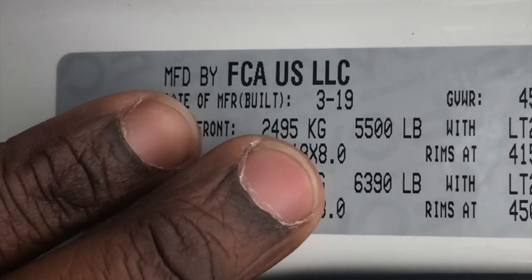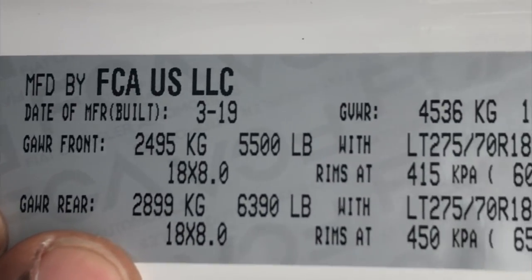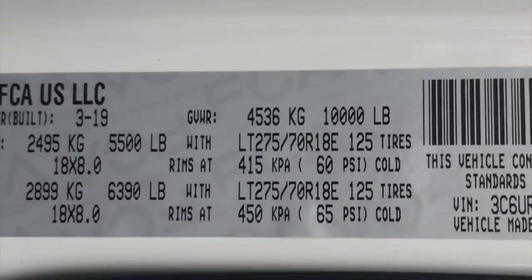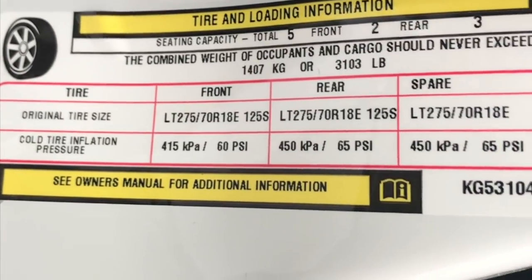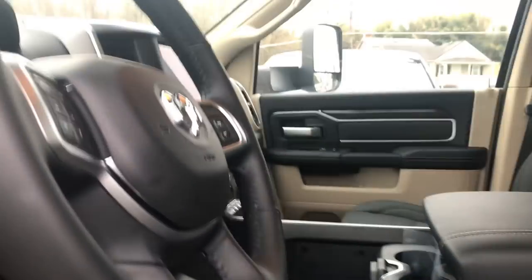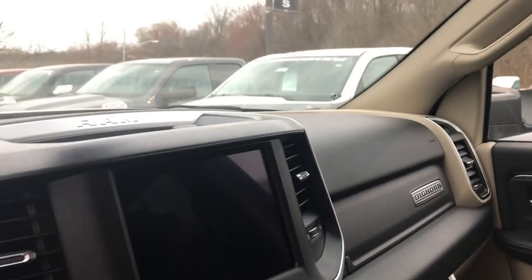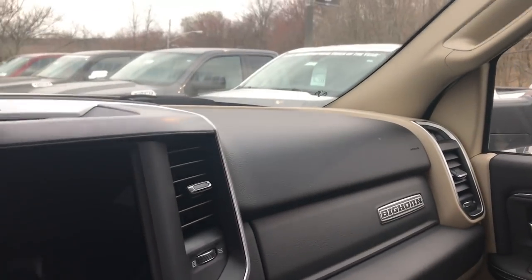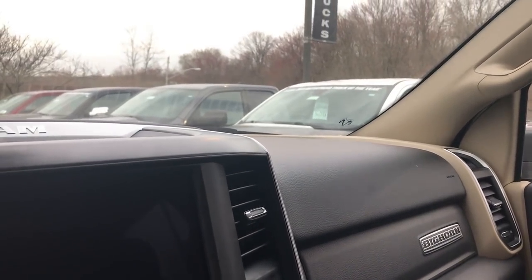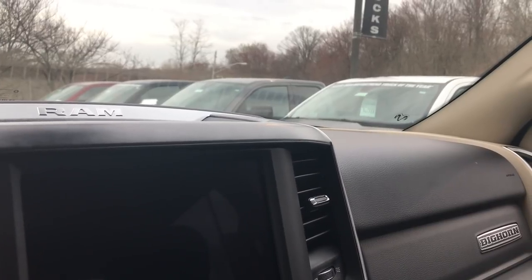It was really windy the day I did this video. The front gross axle weight rating is going to be 5,500 pounds. The rear is going to be 6,390 pounds — the previous generation was 6,500 pounds, so it's down just slightly. This truck has a gross vehicle weight rating of 10,000 pounds, giving you a 3,103 pound payload capacity. If you're planning to tow a fifth wheel, I'd stay around 13,000 pounds and keep your pin weight at a maximum of 2,500 pounds. I would definitely opt to get the 4.10 axle for more pulling power and towing capacity.